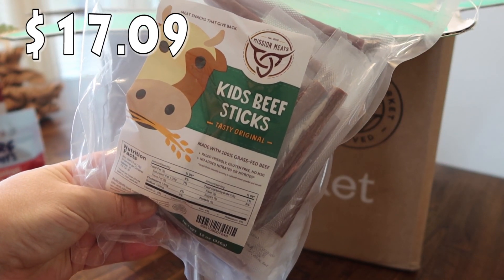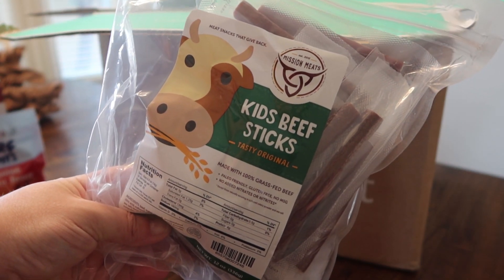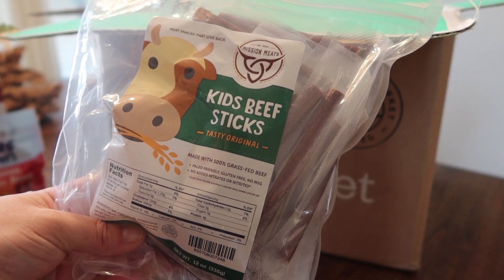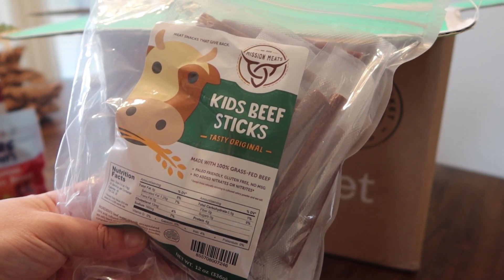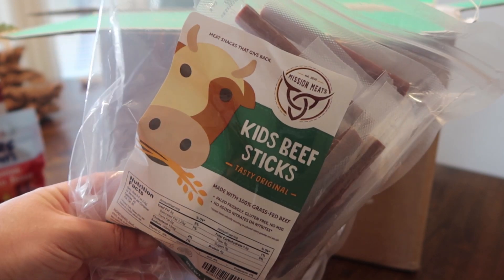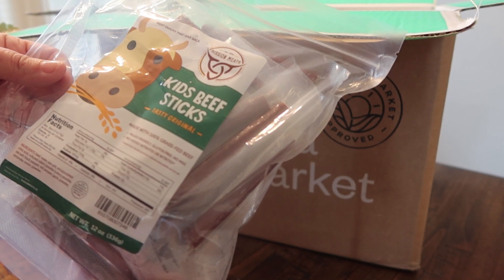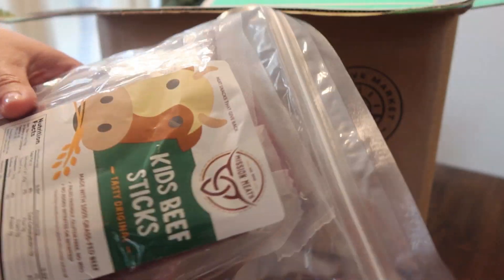These I got for my daughter Pearl. She loves Slim Jims — I don't buy them that often, really only when she remembers to ask. So these ones are kids beef sticks, tasty original, made with 100% grass-fed beef. They're paleo friendly, gluten free, no MSG, and no added nitrates or nitrites. Hopefully she likes them — I want to say there are maybe 24 in here.